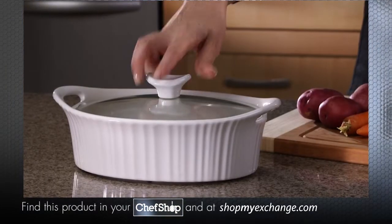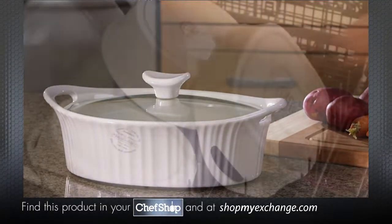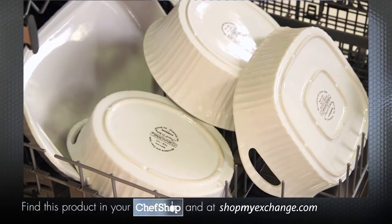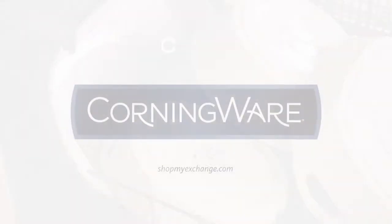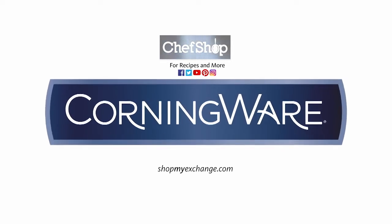The non-porous surface and glass lid won't absorb odors, flavors, or stains. And both are dishwasher-safe — clean-up's a breeze. Versatile, stylish, Corning Ware makes cooking easy, from start to finish.